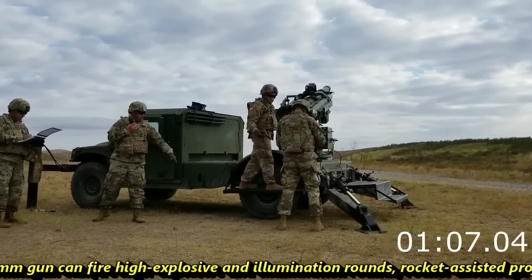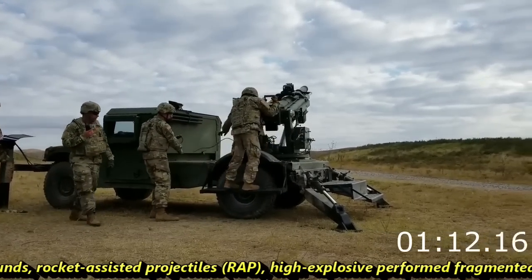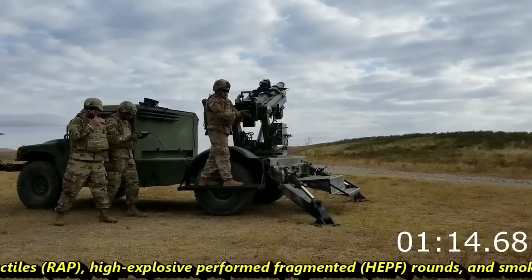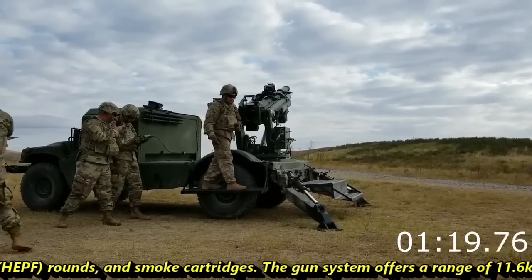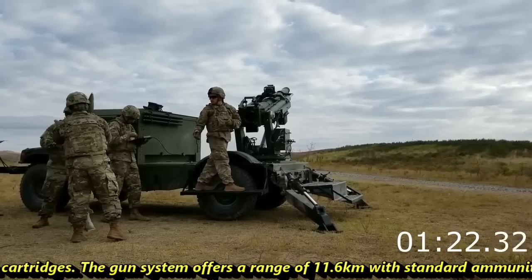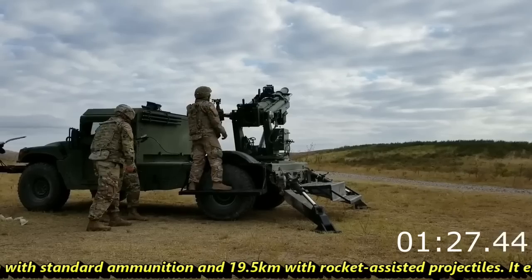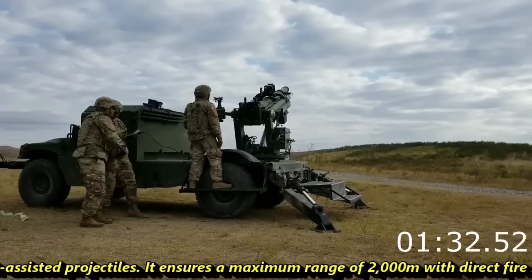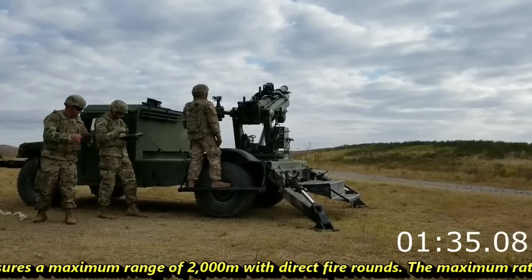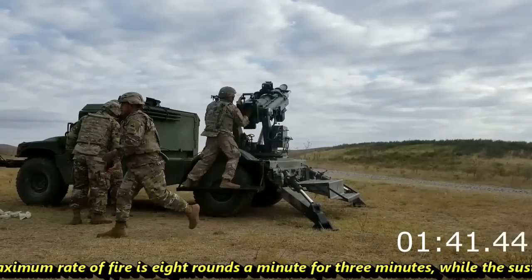The 105mm gun can fire high-explosive illumination rounds, rocket-assisted projectiles, high-explosive pre-formed fragmented rounds, and smoke cartridges. The gun system offers a range of 11.6 km with standard ammunition and 19.5 km with rocket-assisted projectiles. It ensures a maximum range of 2,000 meters with direct fire rounds.